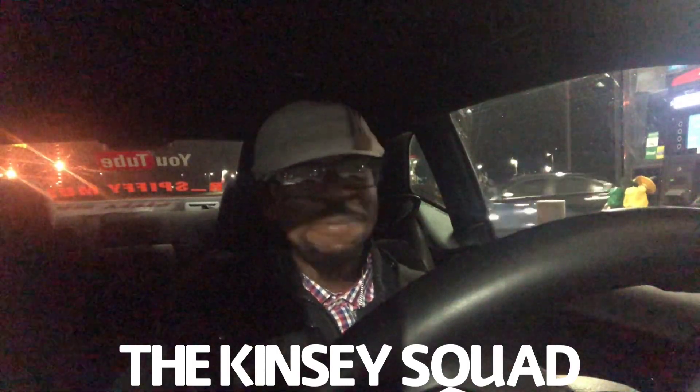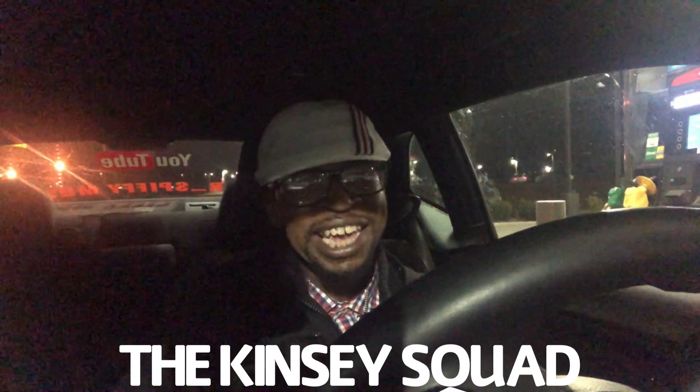Hey, I've been meaning to tell y'all - go to your search bar on YouTube and type in the Kenzie Squad. I'm gonna put it up on the screen so y'all can spell it right. They hit me up on Instagram and was like, hey, we seen your video and we like your intro, we think it's funny, we thought it was dope, so we put it in our intro on our next video.